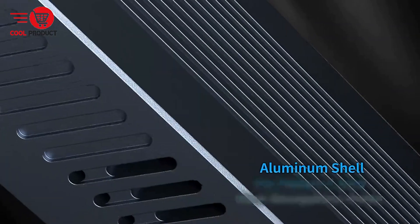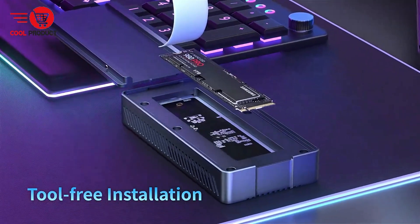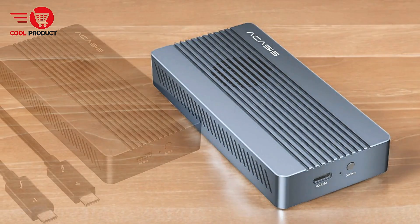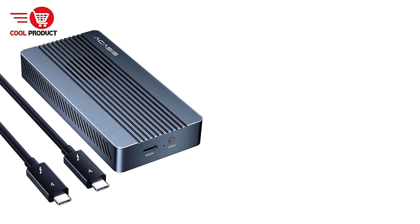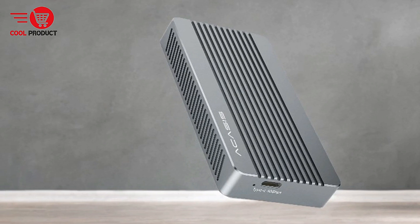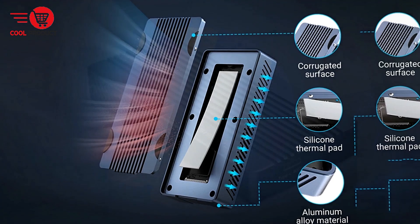Silent Fan for Heat Dissipation: One standout feature of this enclosure is the built-in silent fan, which ensures efficient heat dissipation without generating noise. Heat is a common issue for high-performance SSDs, but Acusus addresses this by including a fan with a manual switch, allowing users to control when it's active. This feature is particularly useful during prolonged or intensive use, preventing overheating and maintaining optimal performance. Dual-chip Stability: The inclusion of the Intel JHL 7440 and RTL 9210 chips enhances the enclosure's performance by ensuring stable data transfer speeds and improving heat management. The dual-chip setup also helps maintain data integrity, making it a reliable option for users who depend on fast and secure file transfers.